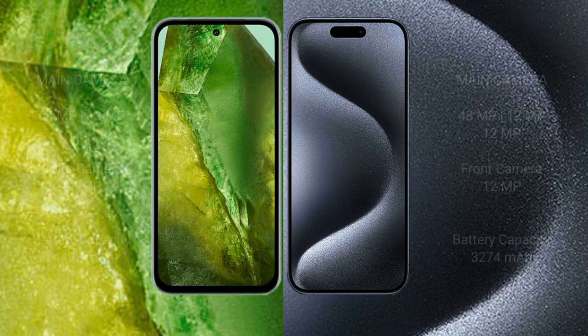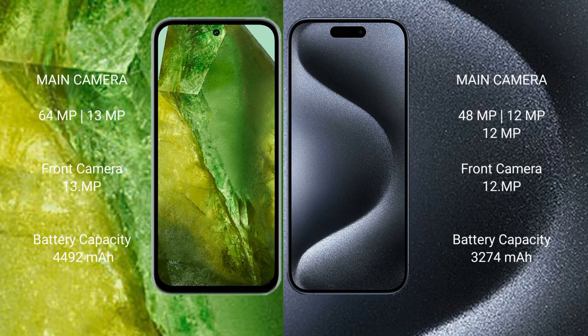Google Pixel 8a features a dual rear camera setup with 64 megapixel plus 13 megapixel, and a 13 megapixel front camera. iPhone 15 Pro features a triple rear camera setup with 48 megapixel plus 12 megapixel plus 12 megapixel, and a 12 megapixel front camera.